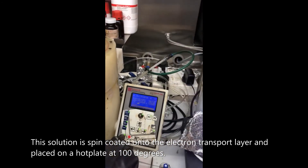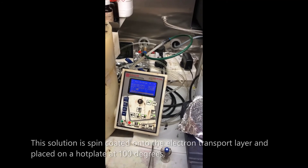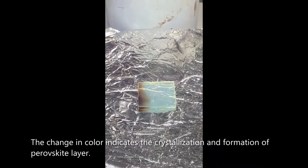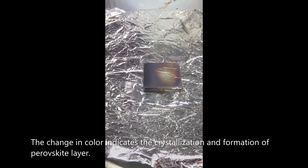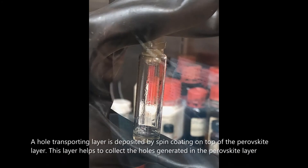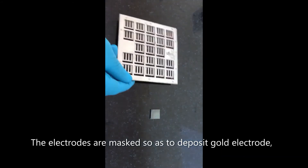The coated substrate is placed on a hot plate at 100 degrees centigrade. The change in color indicates the crystallization and formation of the perovskite layer. A hole-transporting layer is then deposited by spin coating on top of the perovskite layer to collect the holes generated within it. The electrodes are masked to prepare for the next deposition step.